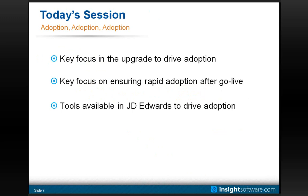We are talking about adoption, centered around your upgrade. We're going to break this into three parts. The first focuses on things within your upgrade that eventually drive adoption. The second ensures rapid adoption at go-live — having enabled business people who can hit the ground running as the software goes live. The third addresses questions I've received about the new user-empowering tools in JD Edwards Enterprise One version 9.1 and how they play into this.